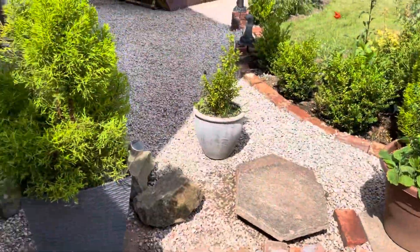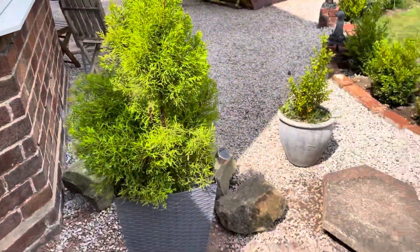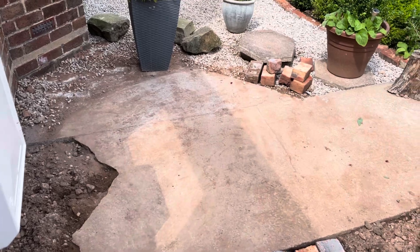I need to have some shallow root shrubs — like foxgloves — in here, and I might have a little sitting area here. So a little sitting area, some flowers, some plants.